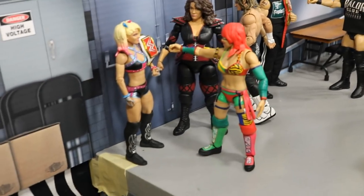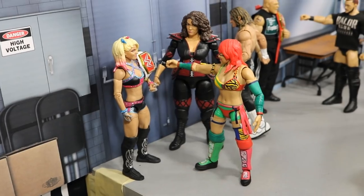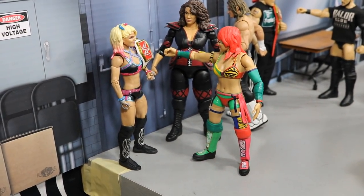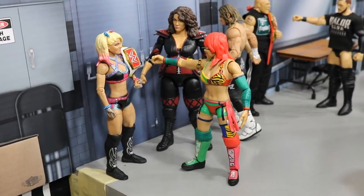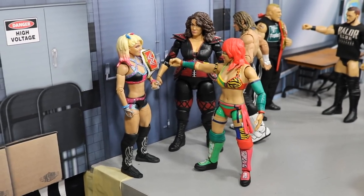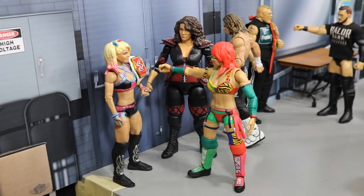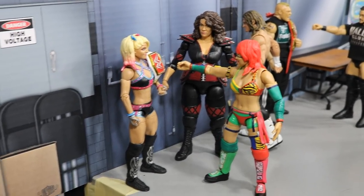Right here we have Asuka telling Alexa Bliss that she will be winning the first-ever Women's Royal Rumble and coming for her championship at WrestleMania. I'm pretty sure this is going to happen — this is how I would book it: Asuka comes out at number one and just runs the table, eliminating every single lady. Nia Jax is there protecting her best friend right now.